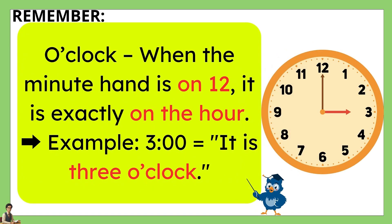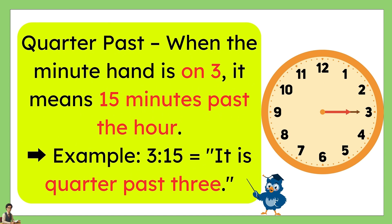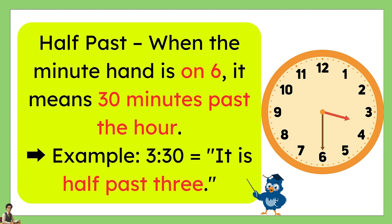Remember, when the minute hand is on 12, it is exactly on the hour — for example, 3 o'clock. When the minute hand is on 3, it means 15 minutes past the hour — for example, it is quarter past 3. When the minute hand is on 6, it means 30 minutes past the hour — for example, it is half past 3.